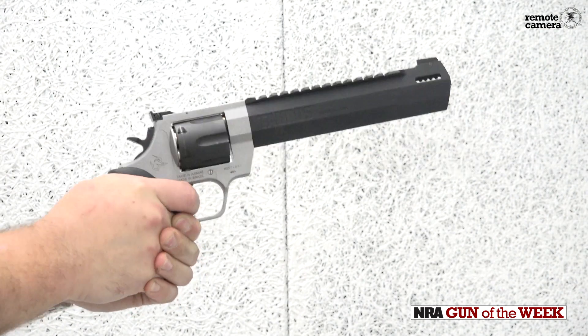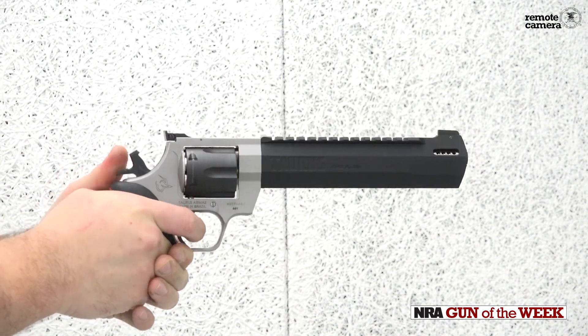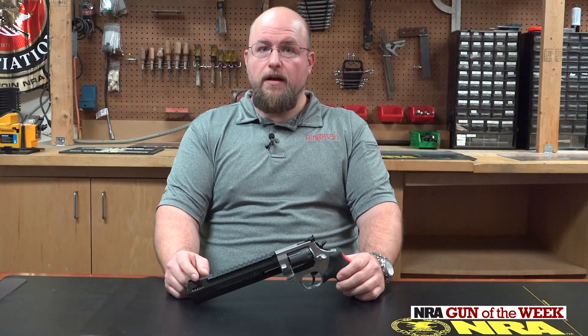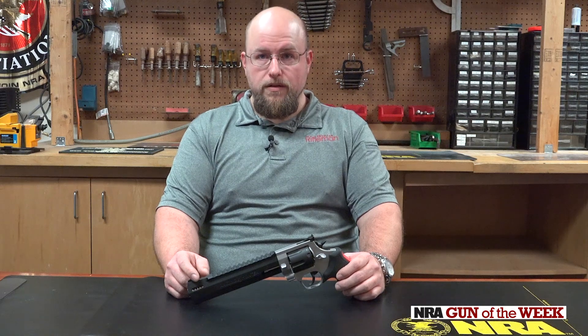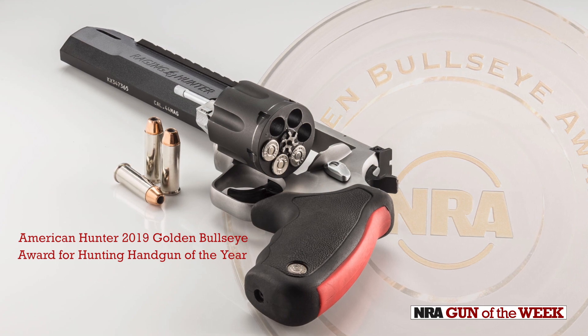I happen to love the aesthetics here. Between the black shroud, stainless frame, and black rubber stocks, the matte finishes are smooth and well done. The gun caught not only our eye, as our friends over at American Hunter seem to love the Raging Hunter too — it earned their 2019 Golden Bullseye Award for Hunting Handgun of the Year.